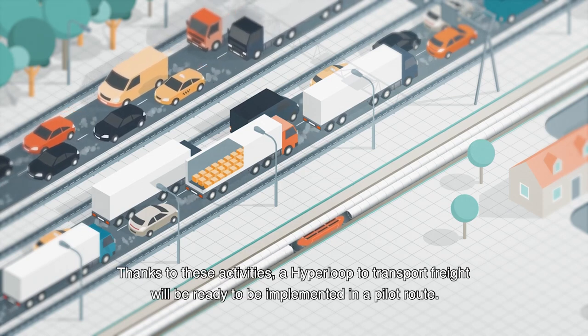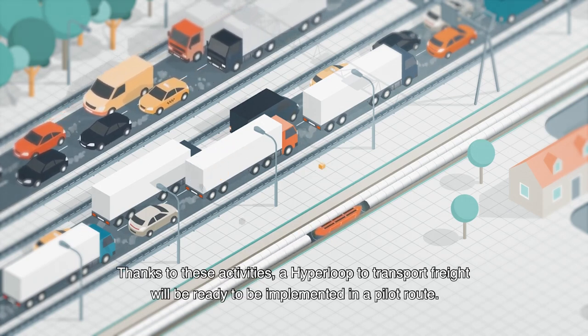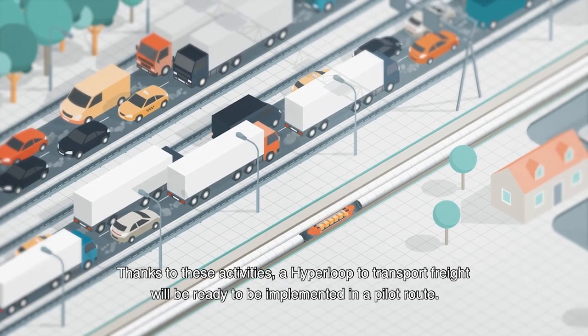Thanks to these activities, a Hyperloop to transport freight will be ready to be implemented in a pilot route.